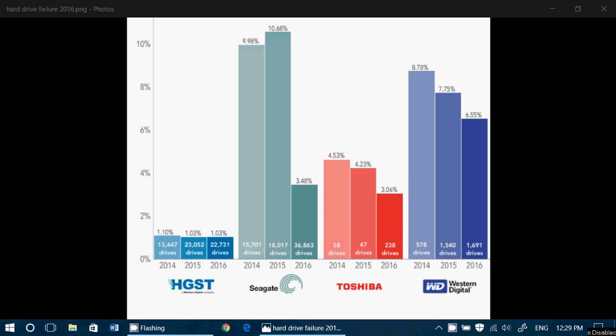This data is coming from all sorts of data centers that have used hard drives, and they come out with failure rates that they've checked. Here are the interesting numbers.